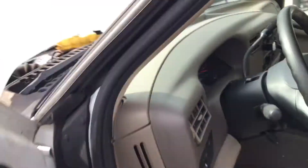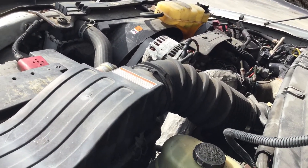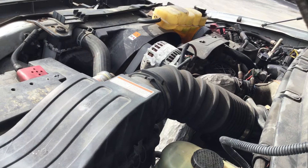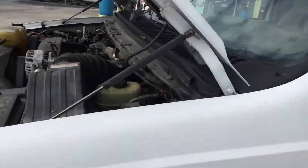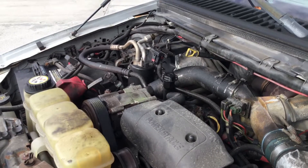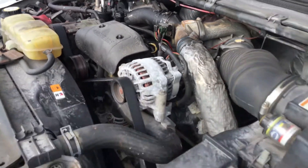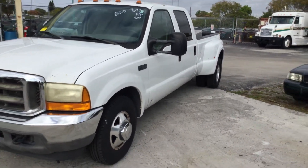Motor revs up nice. Idle is real smooth. It's got a good battery — it started right up, no need to jump. The batteries are good.